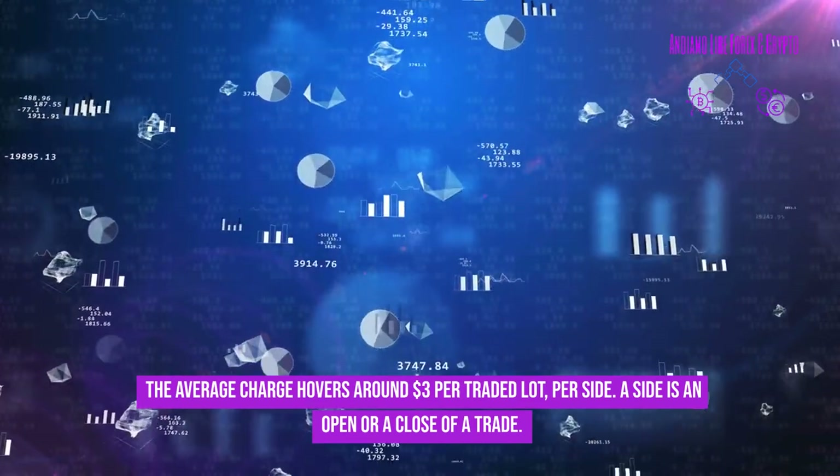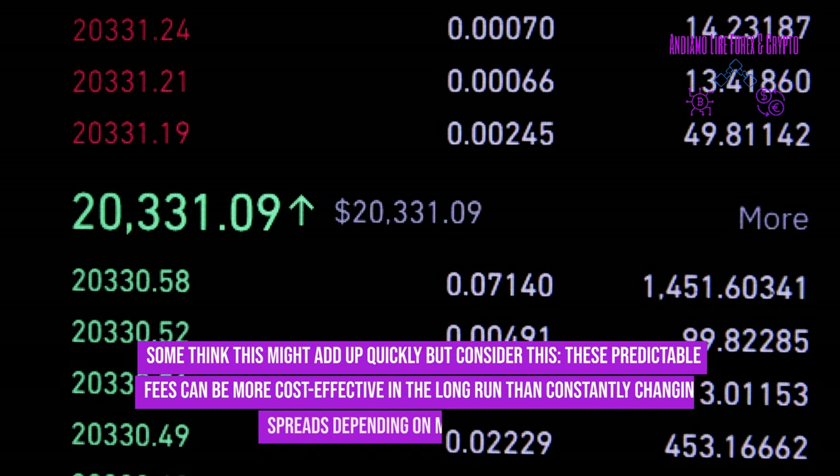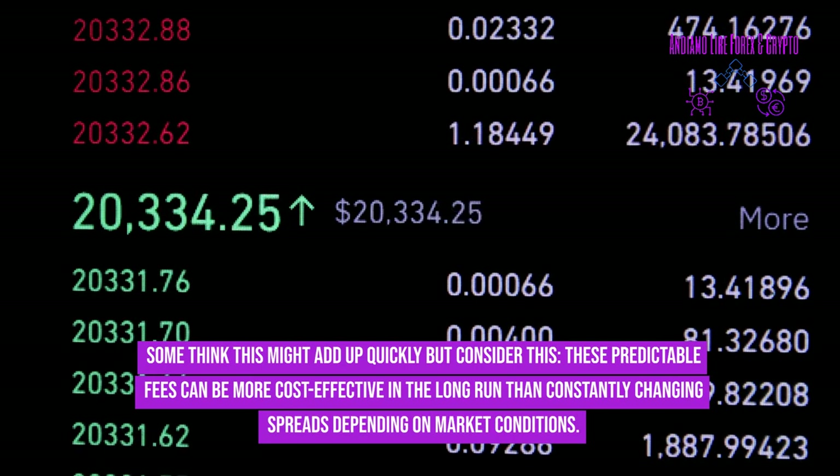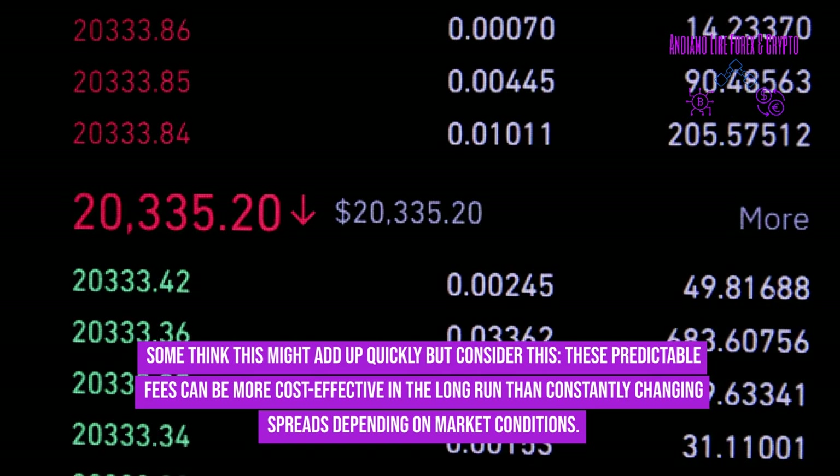A side is an open or a close of a trade. Some think this might add up quickly, but consider that these predictable fees can be more cost-effective in the long run than constantly changing spreads depending on market conditions.